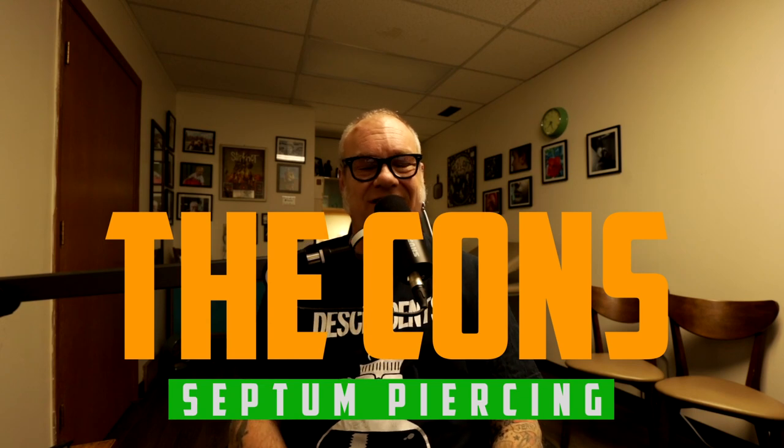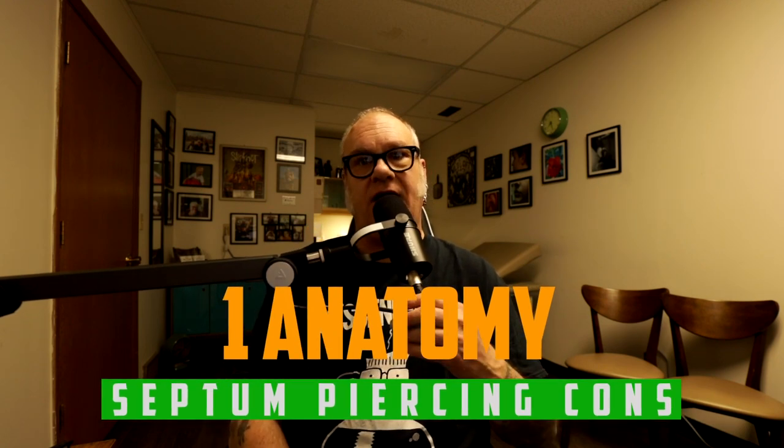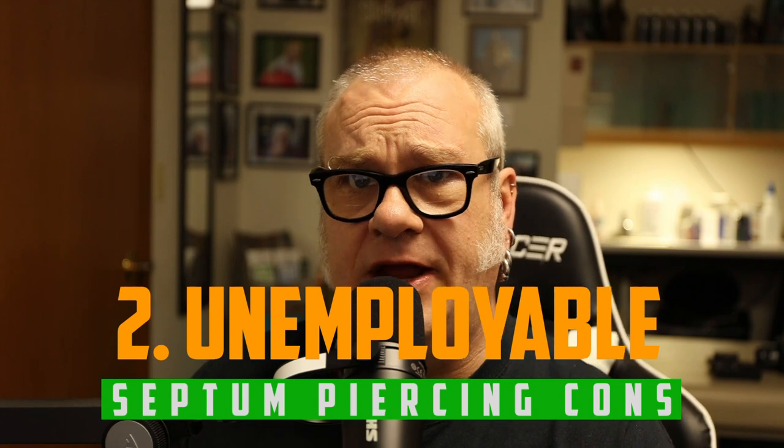Con number one: nobody's nose is straight. It's a misconception that your nose is perfectly symmetrical. This drives symmetry-obsessed people nuts, but the truth is, often this piercing — even when done correctly to the anatomy — will look crooked. We try to pierce it in a way that meets the two sides and looks straight, more so than is actually straight.